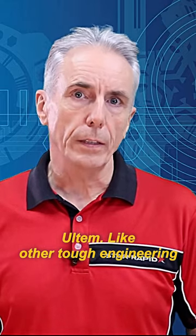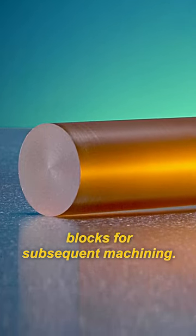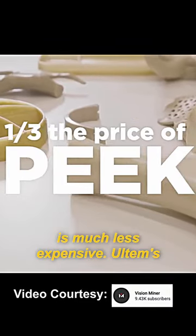Like other tough engineering plastics such as PEEK, Ultem is often sold in rods, plates, and blocks for subsequent machining. It's not as hard or strong as PEEK, but is much less expensive.